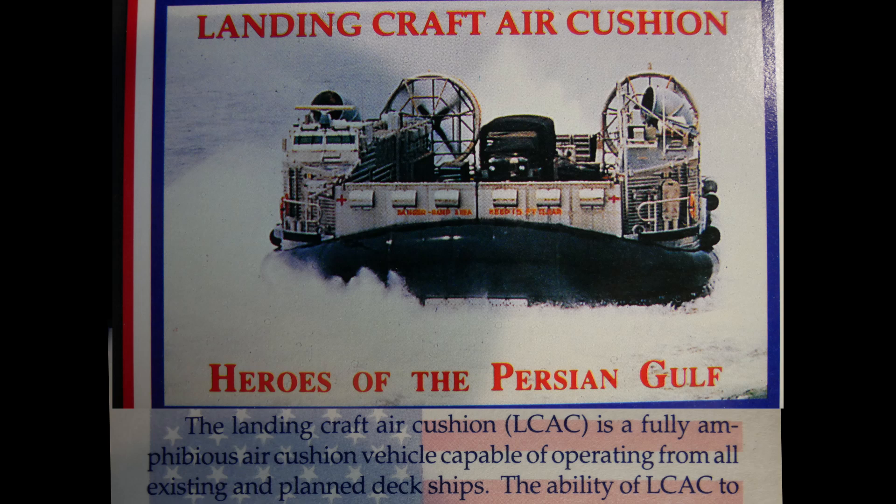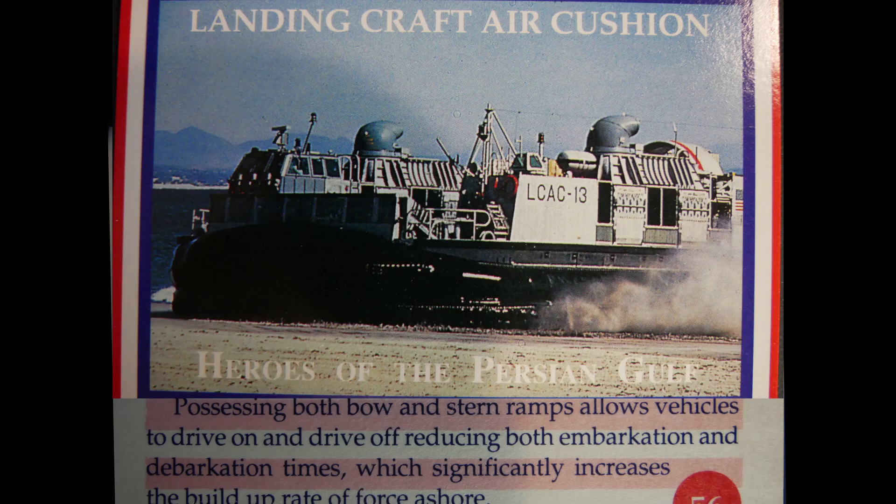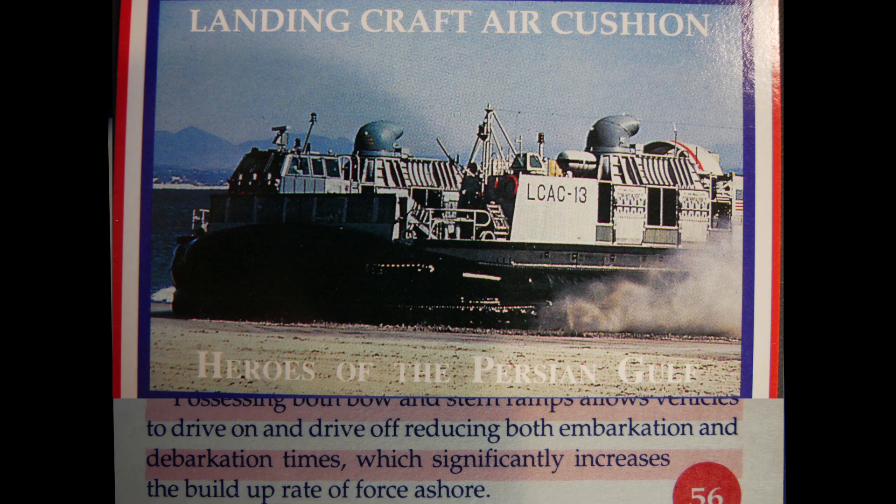The LCAC is a fully amphibious air cushion vehicle capable of operating from all existing and planned amphibious ships. The ability of LCAC to operate independently of tides and moderate beach gradients gives it accessibility to 70% of the world's beaches, compared to only 17% for conventional landing craft. Bow and stern ramps allow vehicles to drive on and drive off, reducing embarkation and debarkation times and significantly increasing the force build-up rate ashore.